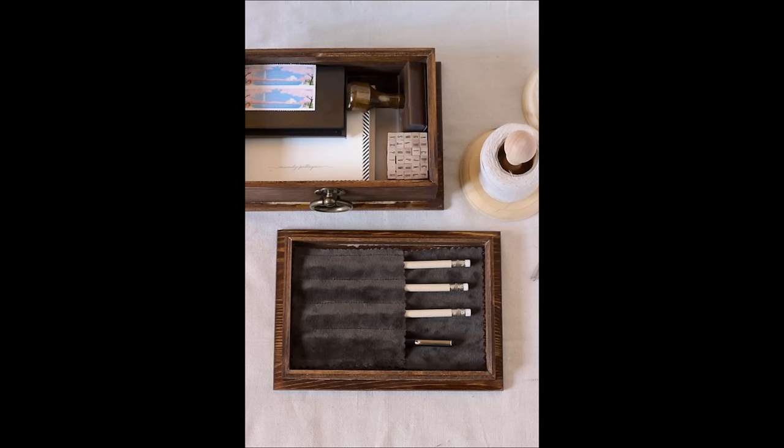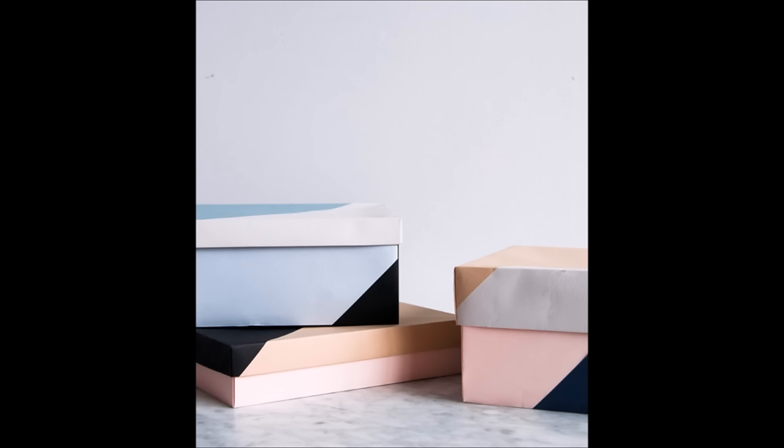20. Keep all of your letter writing tools together with a small stationery kit. 21. Whip together some DIY paper boxes.